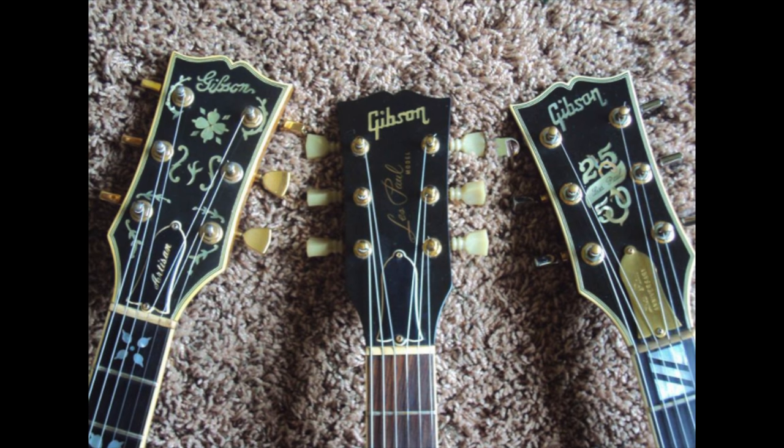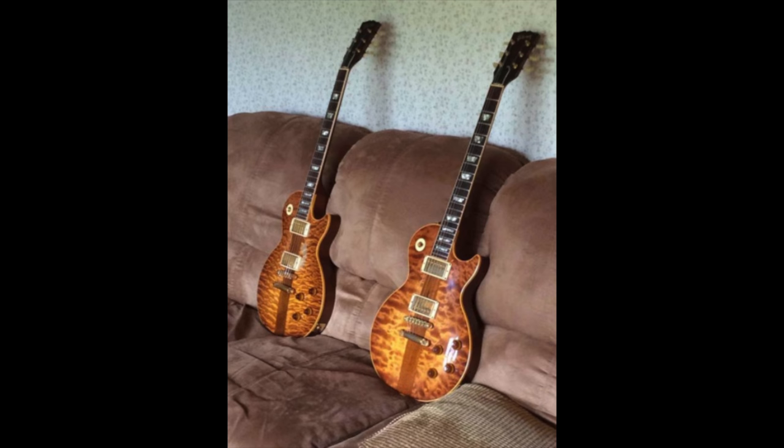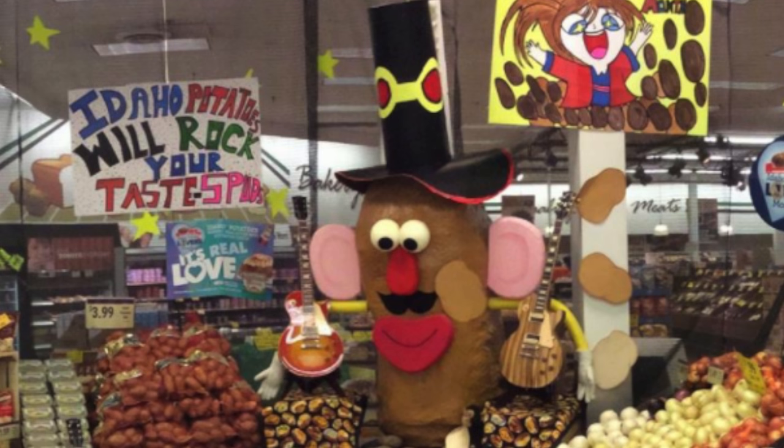So I had this idea to create a stage inside of the store. Now this isn't a huge store by any means, so having quite this large of a display was a little bit out of the ordinary. Another main display point here is the big potato man that the produce manager before me built but left behind.